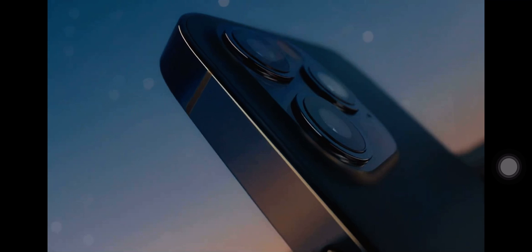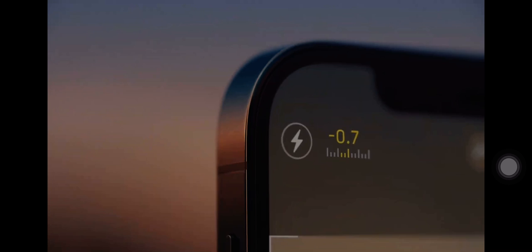This is iPhone 12 Pro and 5G. The vertical band is precision machined from stainless steel. The ceramic shield on the front is tougher than any smartphone glass, and tighter borders allow for even larger Super Retina XDR displays.